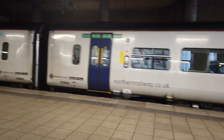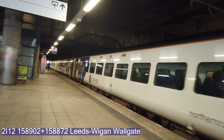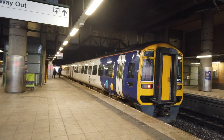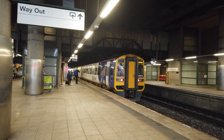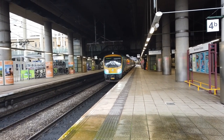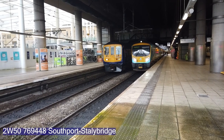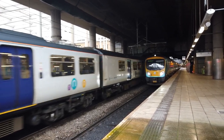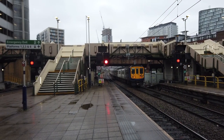Arriving in very early here is going to be the 1155 Northern service inbound for Wigan Wallgate from Leeds, which is going to be 158902 and 158872 bringing up the rear. About to pop out from behind our 185 is going to be the 1152 Northern service running from Southport to Stalybridge, which is operated today by Class 769 — 769448.